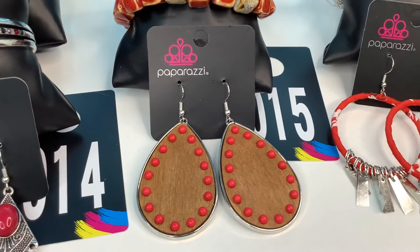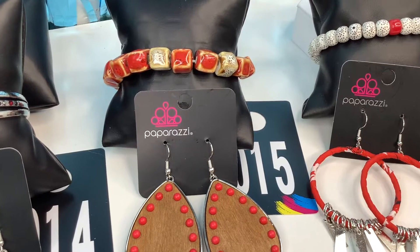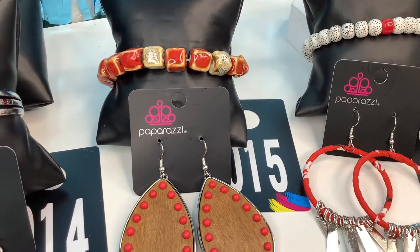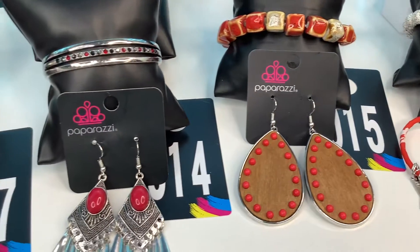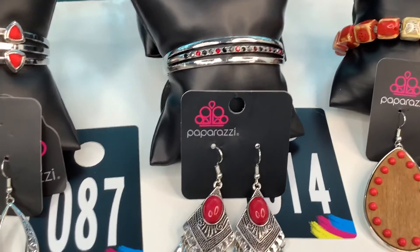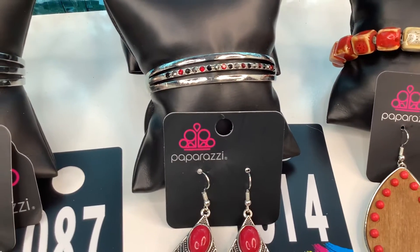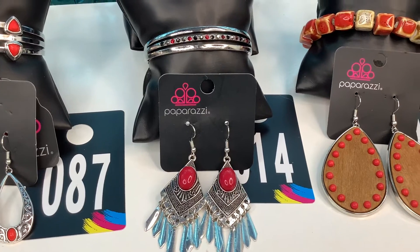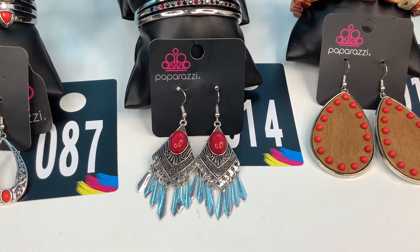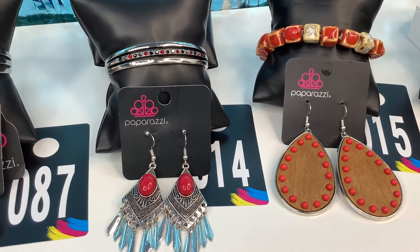Set number 15. Gorgeous wood with the red bead earrings on fishhook. And then we added that acrylic red and brown stretchy band bracelet. Number 15 is a $10 look. Set number 14. You have that open cuff smoked and red rhinestone bracelet trimmed in silver. We added these gorgeous fishhook red earrings that have that little tasseling, that little fringe at the bottom. Number 14 is a $10 look also.